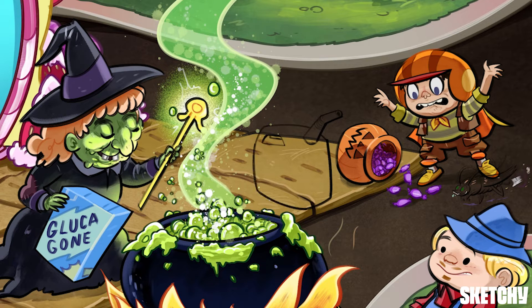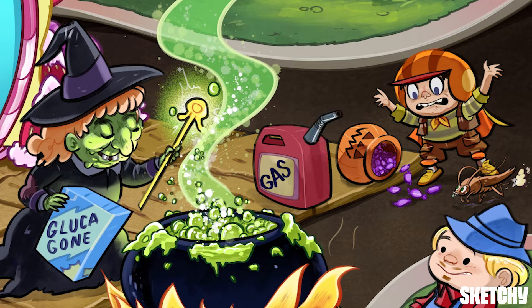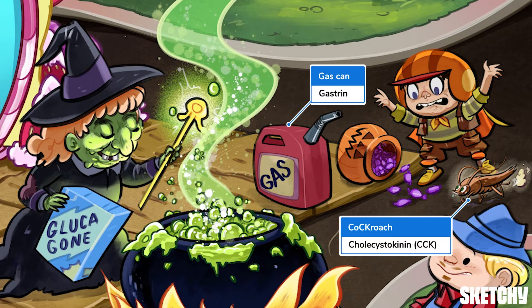But low blood glucose isn't the only thing that stimulates glucagon release. A couple of digestive hormones, gastrin and cholecystokinin, or CCK, also trigger its secretion. This cockroach trying to get grubby little legs on some Halloween treats is here for CCK, while gastrin is represented by this gas can.